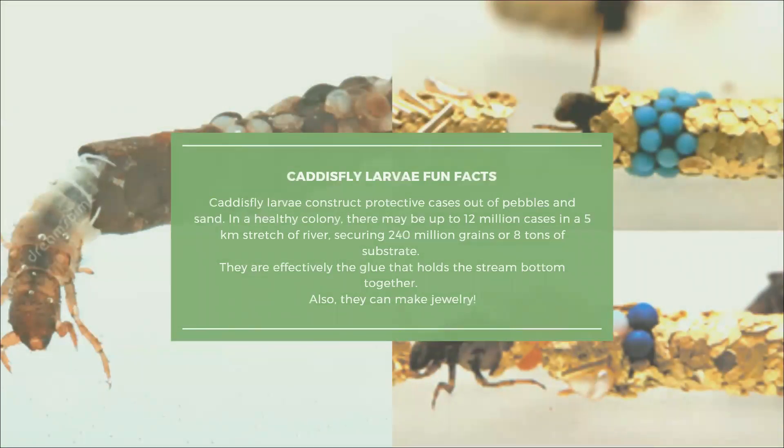As tiny as these stream invertebrates are, they serve a mighty purpose. For example, caddisfly larvae construct protective cases for themselves out of pebbles and sand. In a healthy colony, you could find up to 12 million cases in a five-kilometre stretch of a river. By creating cases out of bottom materials, that colony would secure 240 million grains or eight tons of substrate — effectively the glue that holds the stream bottom together. People have even used caddisfly to make jewelry by giving them small pieces of beads and gold to make necklaces and pendants.